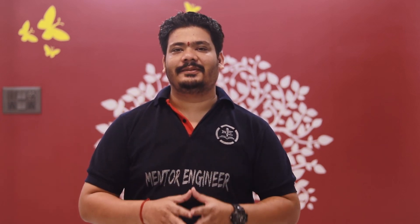Hello, hi everyone, this is engineer Nikhil Pandey, welcome to my YouTube channel Mentor Engineer. Today we are going to discuss in this video about the category-wise cutoff for both 15% All India Quota as well as 85% State Quota for government medical colleges in Chandigarh.